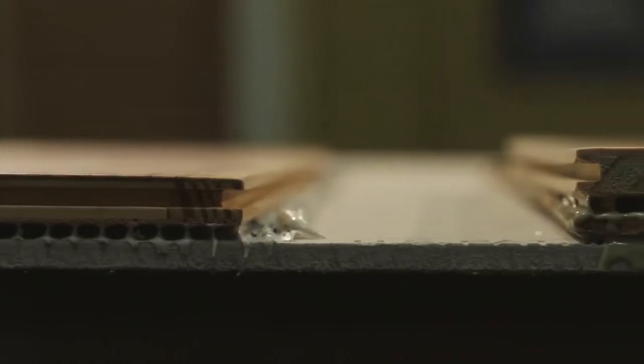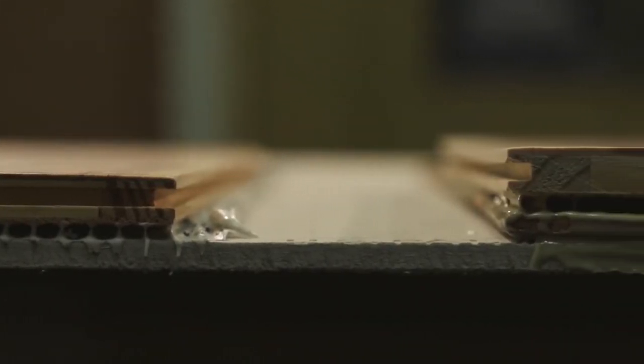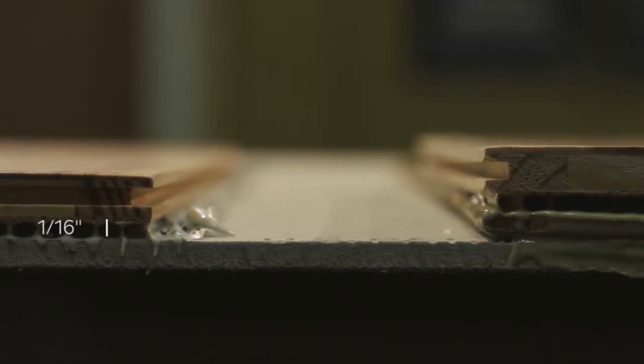Height buildup is minimized with Sound Guard adhesives, as you get equivalent acoustic performance in a sixteenth inch as compared to a quarter inch underlayment plus the thickness of the adhesive.